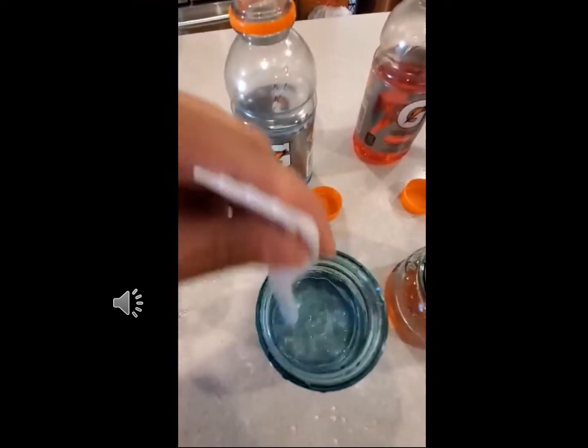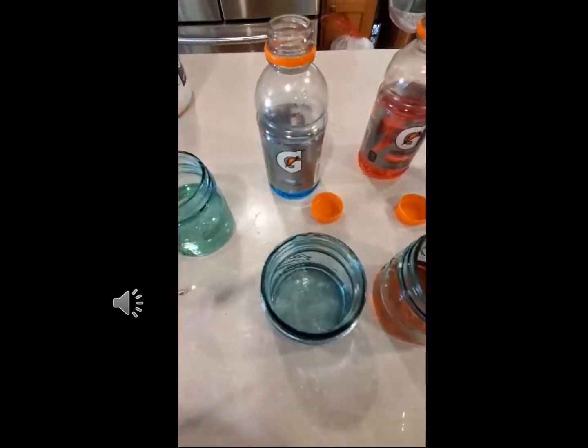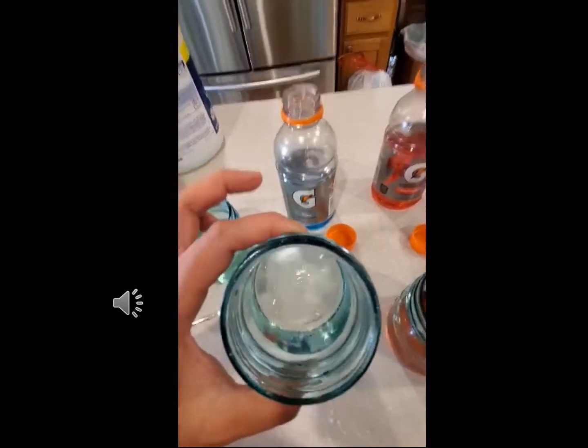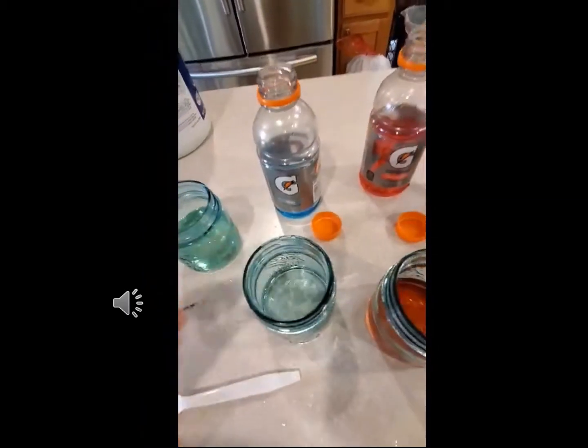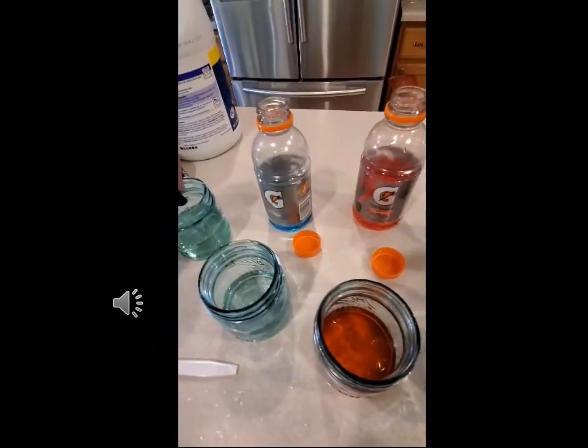As you can see, the Gatorade lost all of its color, but how? How did this happen? The Gatorade was just blue. Why did this happen? Why does it look like water now? Well, all of this can be explained by the power of science.